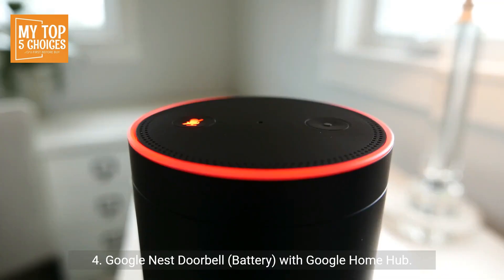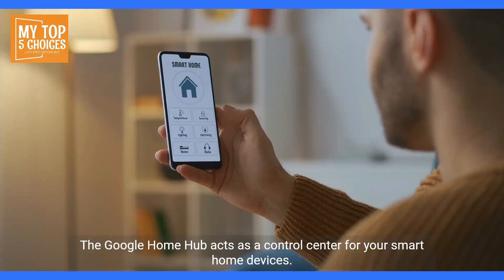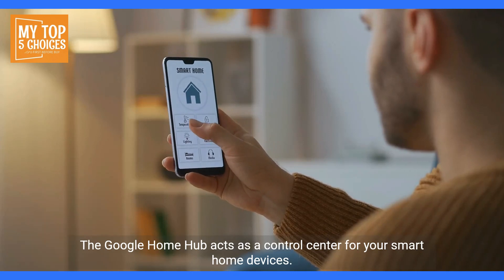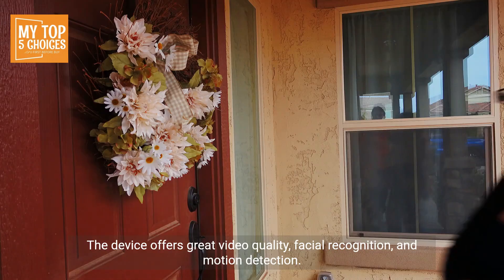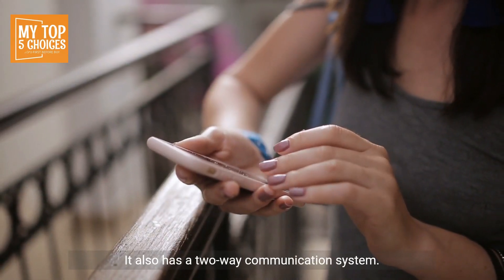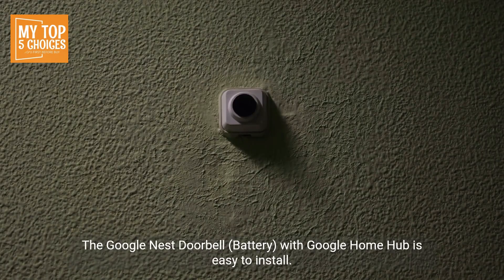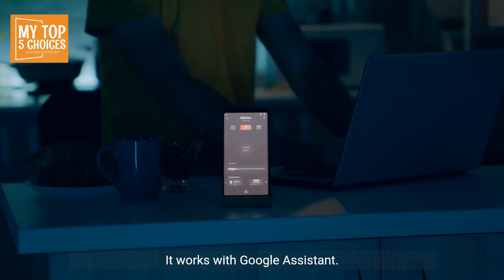Four, Google Nest Doorbell Battery with Google Home Hub. An excellent choice for those who want a smart home system. The Google Home Hub acts as a control center for your smart home devices, including the Google Nest Doorbell. The device offers great video quality, facial recognition, and motion detection. It also has a two-way communication system, is easy to install, and works with Google Assistant.